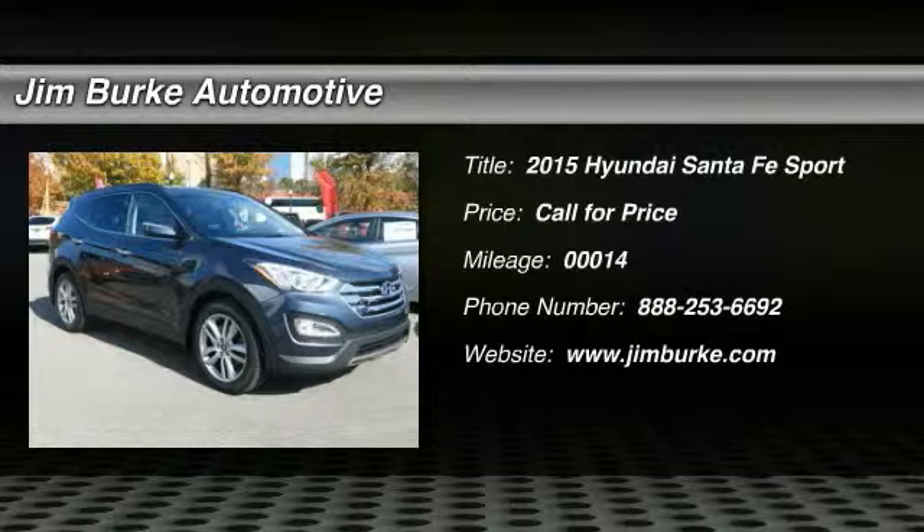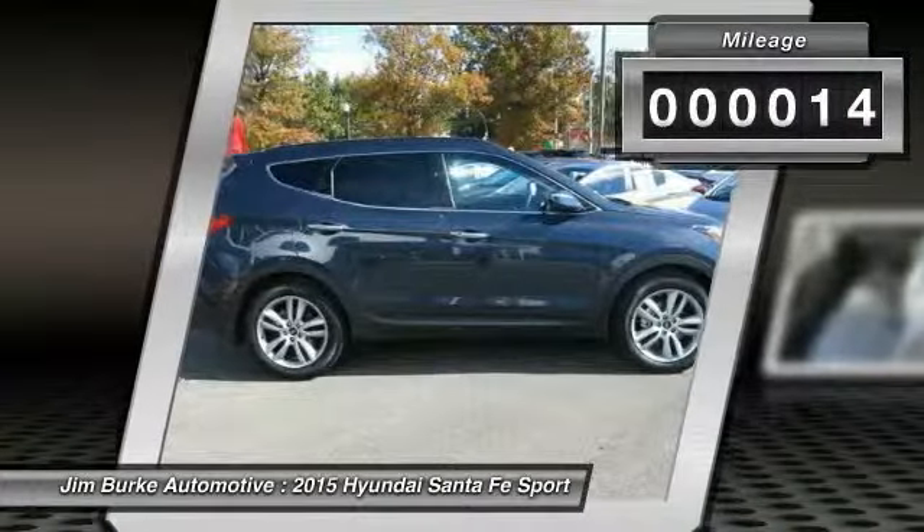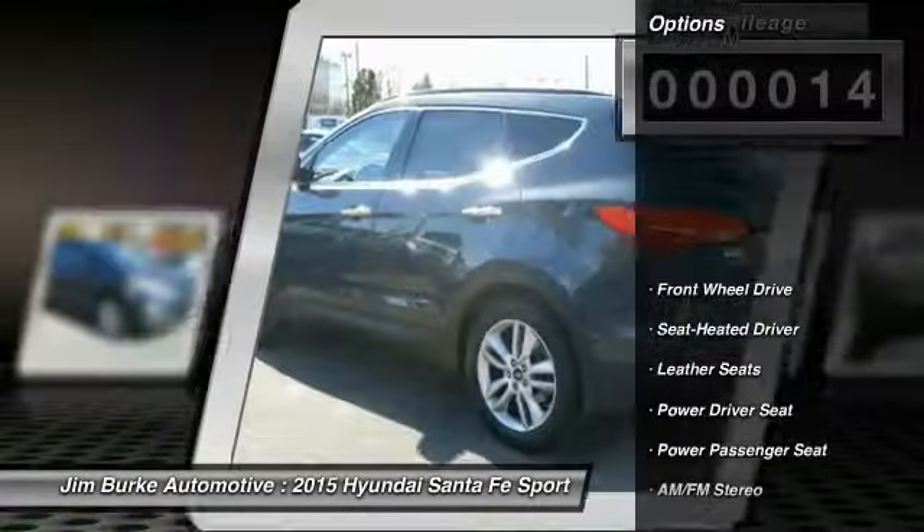The 2015 Santa Fe — style, quality, performance, value. Need we say more? This vehicle has less than 100 miles. Here are some of this vehicle's great options.